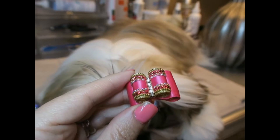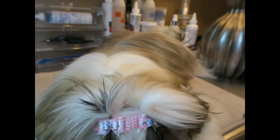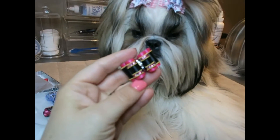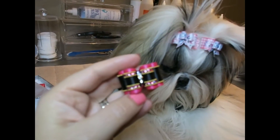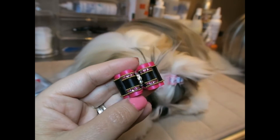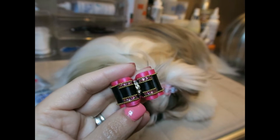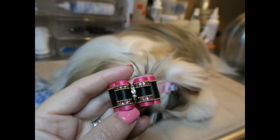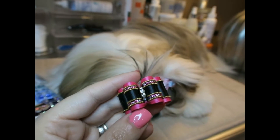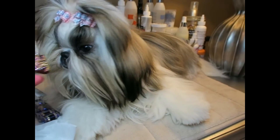And then we have this pretty hot pink and black bow — a combination that we don't have — and I love it. Look how beautiful that is! I love all these crystals. Bling bling is my thing!